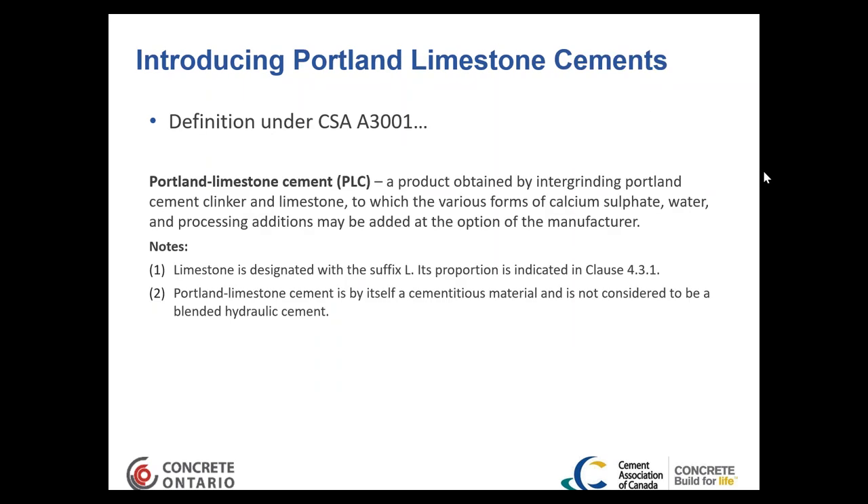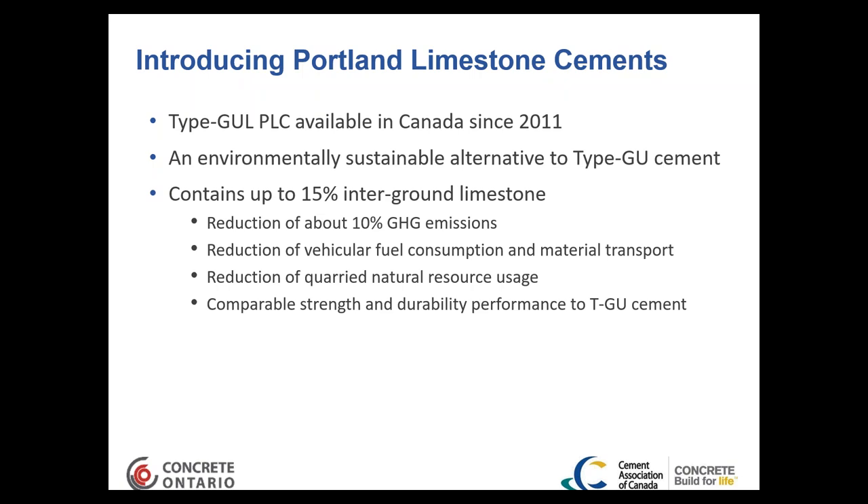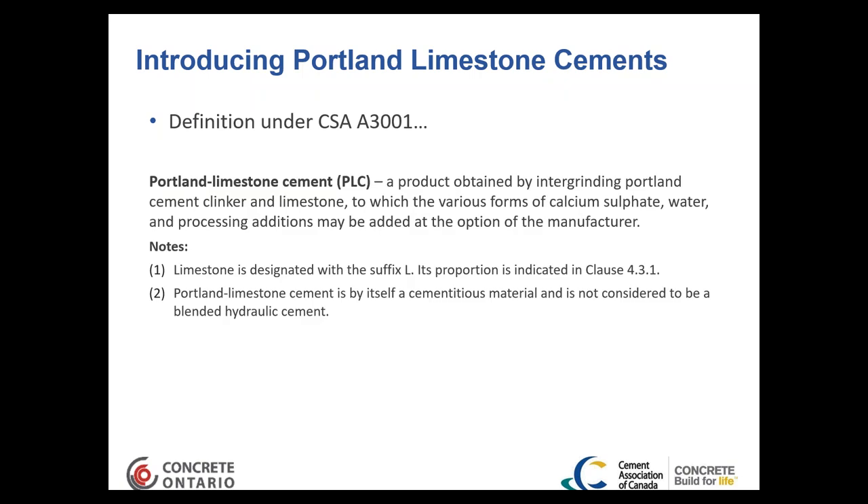Under CSA A3001, Portland limestone cement is obtained by intergrinding Portland cement clinker and limestone, to which various forms of calcium sulfate, water, and processing additions may be added at the manufacturer's option. Limestone cement types are designated with the suffix 'L' — so whereas a normal Portland cement might be designated Type GU, the Portland limestone equivalent is designated Type GUL. Portland limestone cement is a cementitious material and is not considered a blended hydraulic cement.